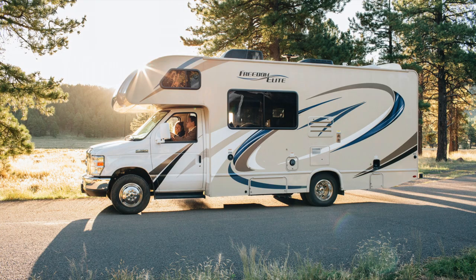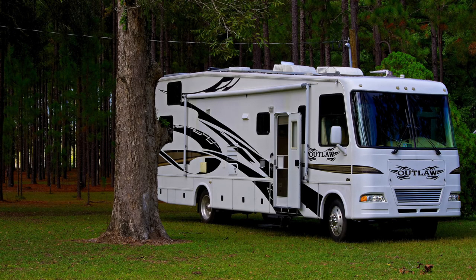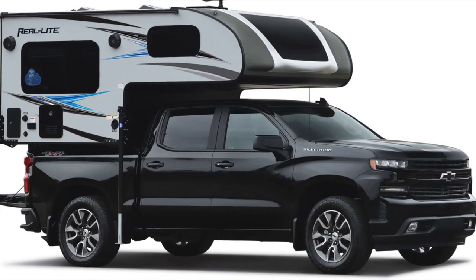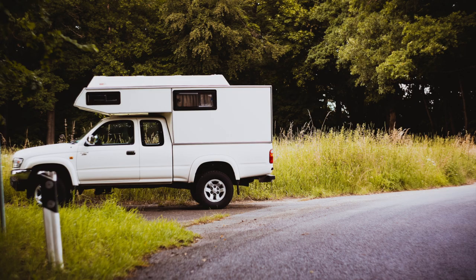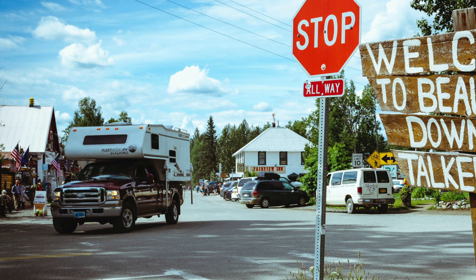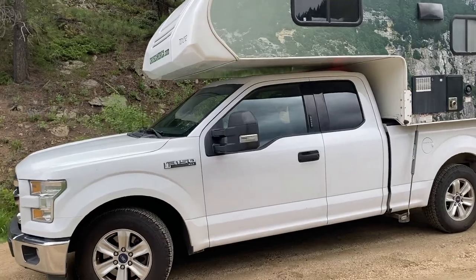When Dave and I started looking at other RV options, we really liked the idea of a truck camper. They all have similar features as the R-Pod, but seemed much more maneuverable. But before we took the plunge and bought one, we rented one.